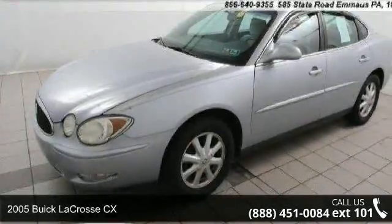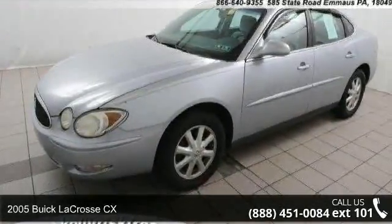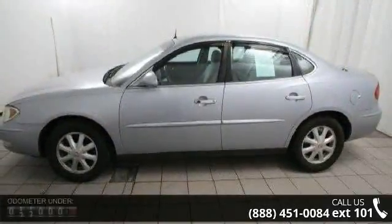Imagine yourself in this 2005 Buick LaCrosse CX. This may be the set of wheels you've been looking for.